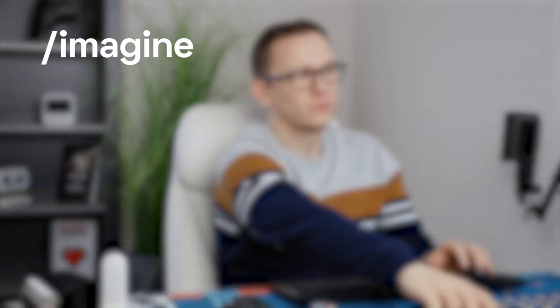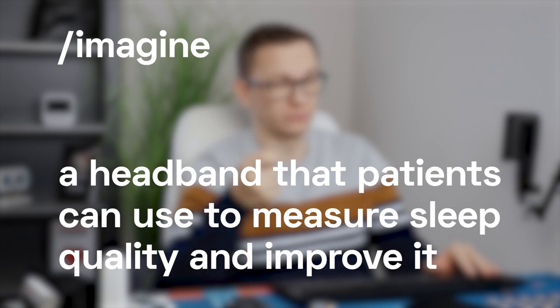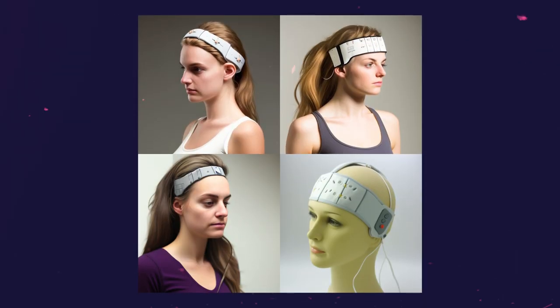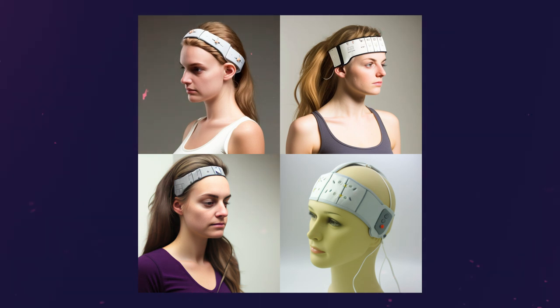The second prompt was a headband that patients can use to measure sleep quality and improve it. Usually these headbands measure EEG, electroencephalograms. There is one major mistake with these pictures: if the sensor is on the hair of the patient, it won't measure any EEGs. It must be on the forehead with very good contact, otherwise the data quality is simply awful.